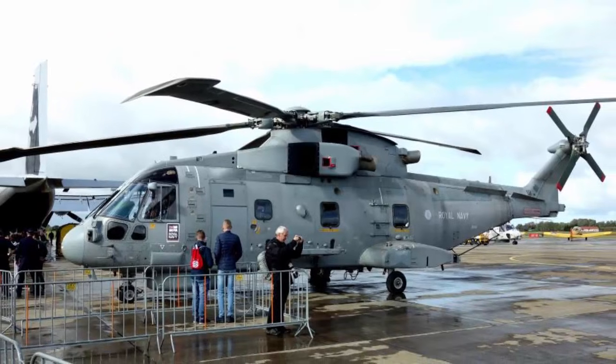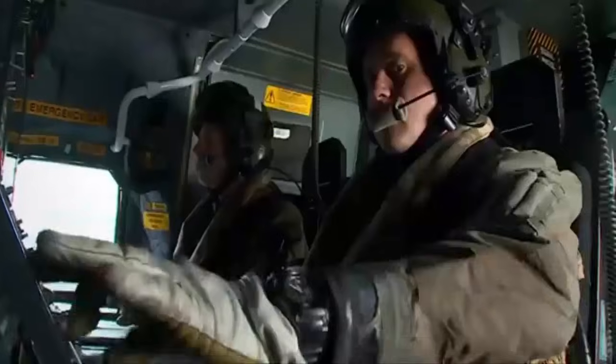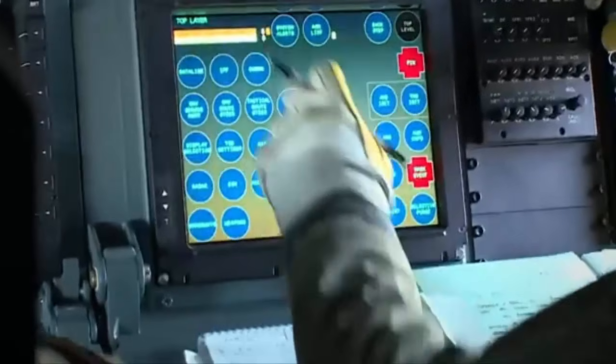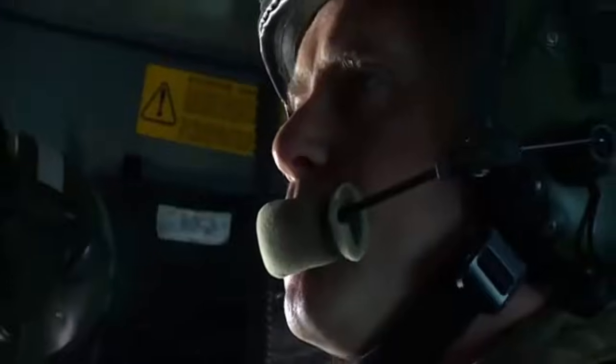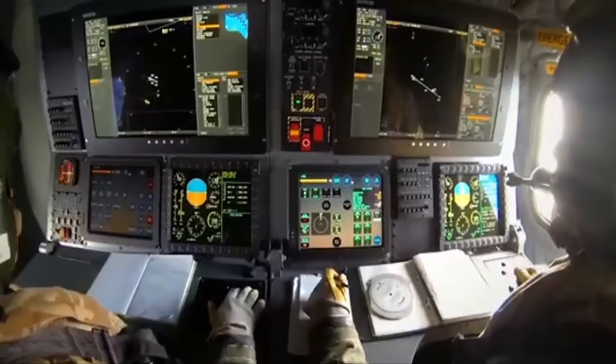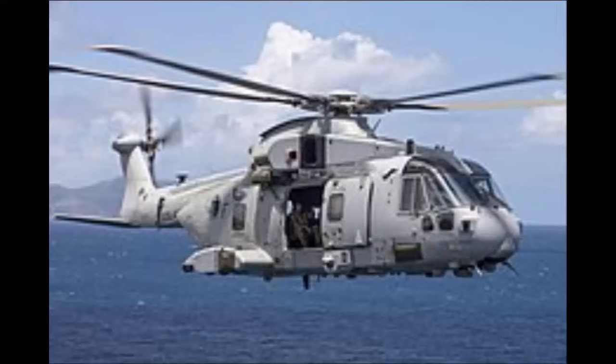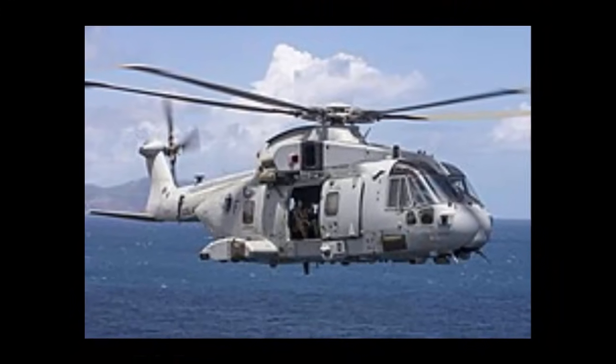Clive Scott, Senior Vice President of Leonardo Helicopters UK, praised the role of British engineering in delivering these upgrades, stating: 'Our workforce is proud to have delivered these upgrades for the Royal Navy Merlin fleet from our site in Yeovil, the home of British helicopters.' He also noted that the AW101 platform, used by allies such as Japan, Italy, and Poland, continues to set the standard for maritime operations.